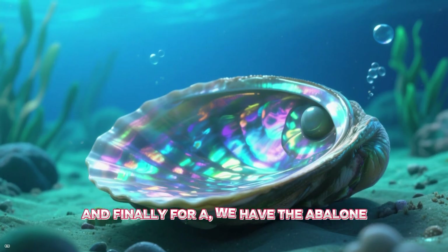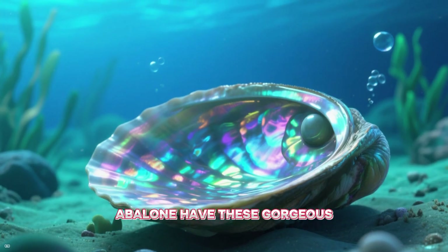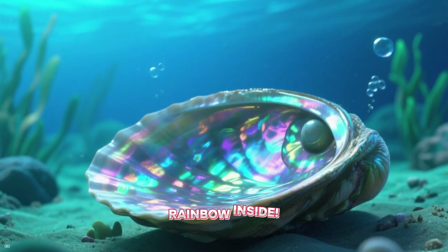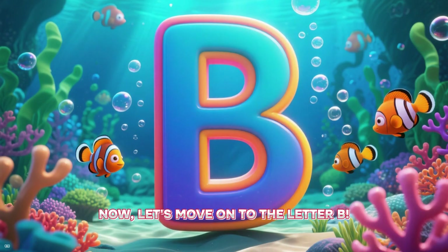And finally for A, we have the abalone. Abalone have these gorgeous, shiny shells that look like a rainbow inside. So cool! Now let's move on to the letter B.